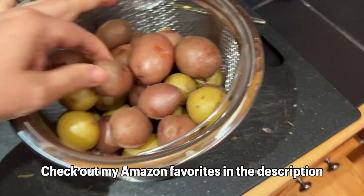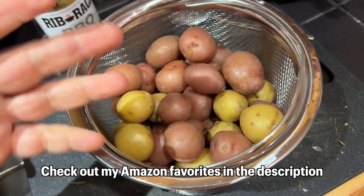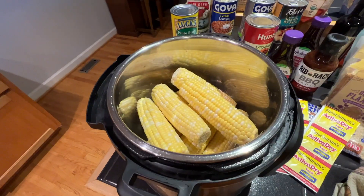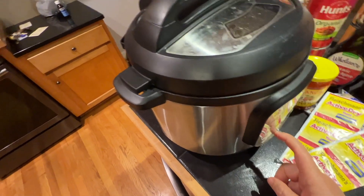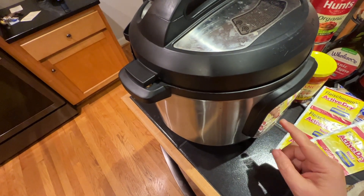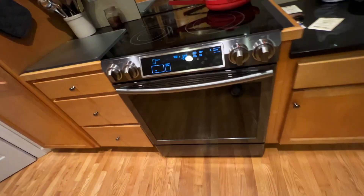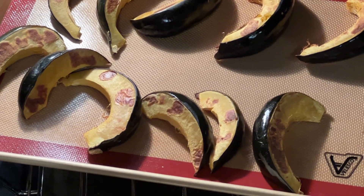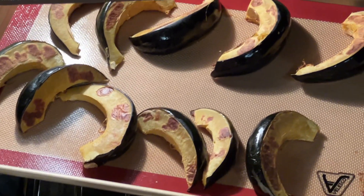My potatoes are done — absolutely perfect. I just put them in the fridge like this in an open container, because when you put them in a sealed plastic container they become mushy. Now I'm going to cook some corn in my Instant Pot — it only takes a minute. I went ahead and flipped them over; I'm going to let them cook for another 20 minutes maybe. Some of the smaller ones definitely feel soft, but I'll let it cook a little bit longer.